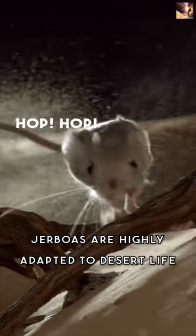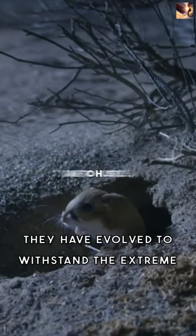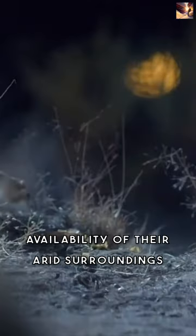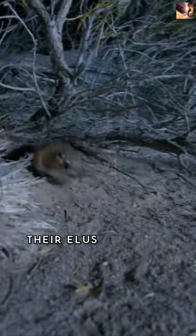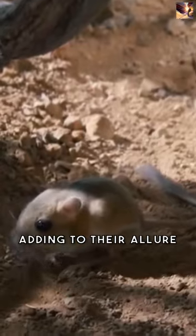Jerboas are highly adapted to desert life, with large eyes that facilitate vision in low-light conditions. They have evolved to withstand the extreme temperatures and limited water availability of their arid surroundings. Their elusive nature and nocturnal habits make them challenging to spot, adding to their allure.